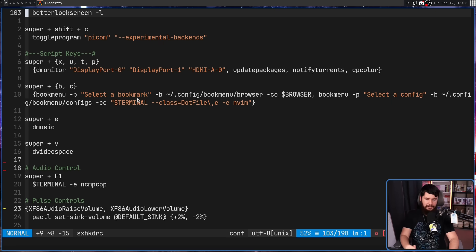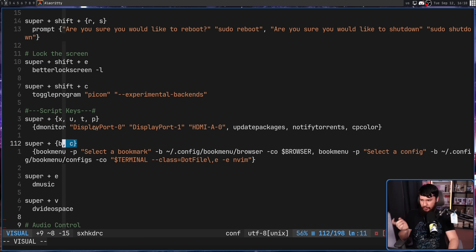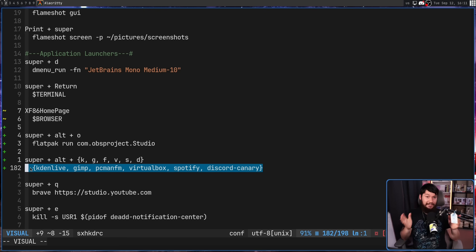Losing sxhkd when I go to Wayland is really annoying because I have to take all of these keys and convert them into a new format, and I really don't want to do that. There are a lot of keys in here and I'm very used to them. This is one of those things that made it really hard for me to leave X11 and even try out something like Hyprland — I just didn't want to go through the effort of rewriting everything. Some of these lines are not a single hotkey: this one has four separate hotkeys, others have two, and some lines have six separate things merged together. Rewriting this is not a five-minute operation.